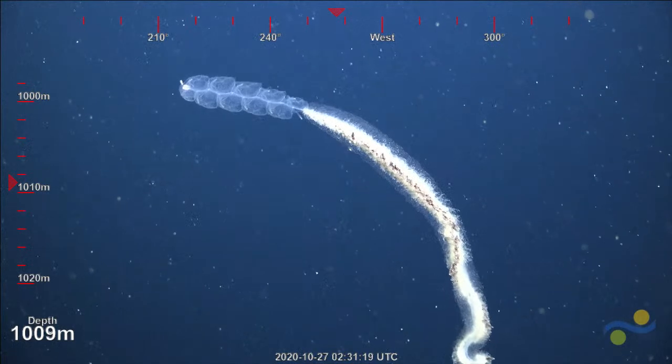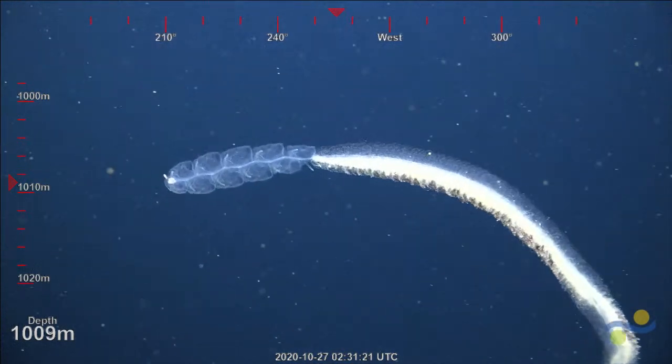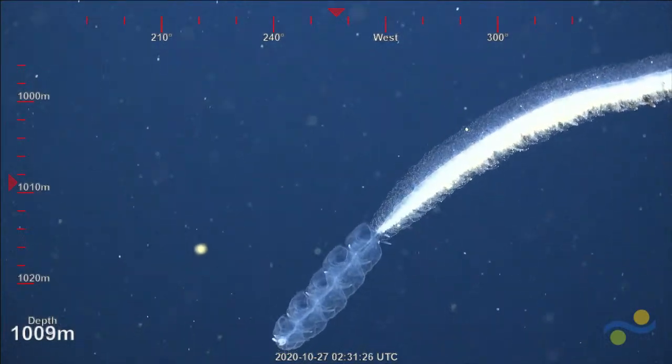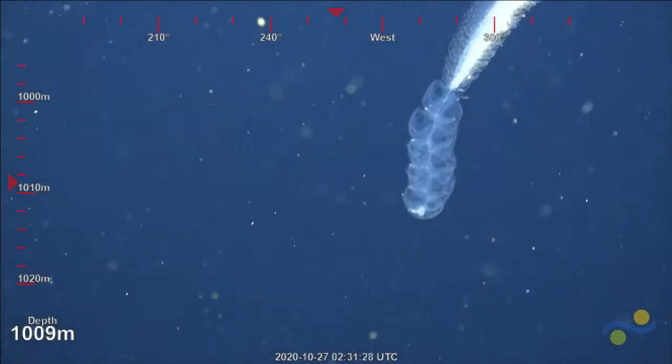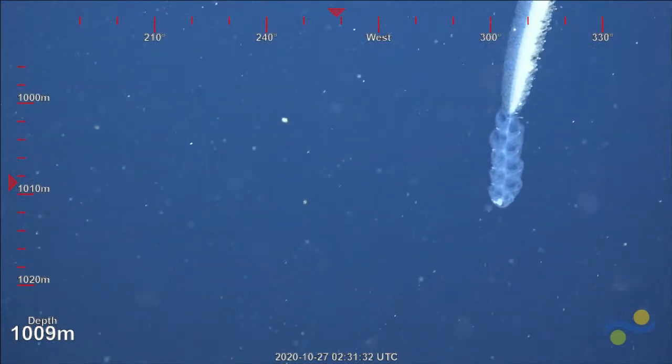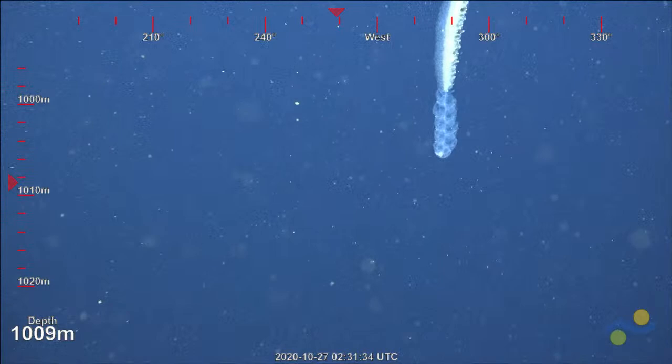They can reach over 10 meters in length, and I believe the Falkor — Sebastian found one that was over 40 meters in length off Western Australia earlier this year.